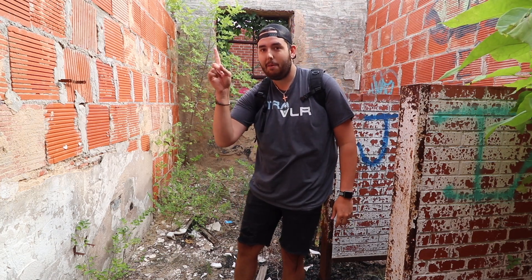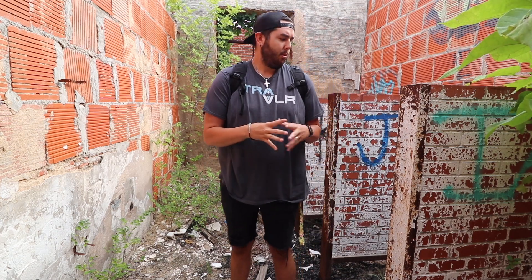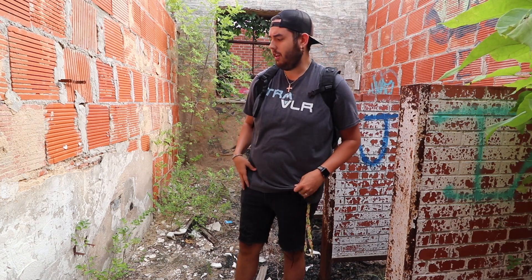What's up guys, it's Big Banks and we're back again for another video. Today is a great day to explore. It's beautiful outside and we're at this abandoned school. We've been here before — if you haven't seen that video, click right up here and go watch that. We are exploring this again; it's been a few months since we've explored it.